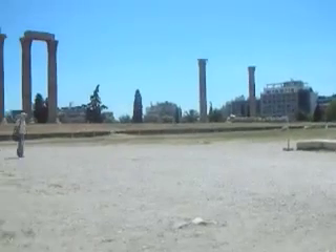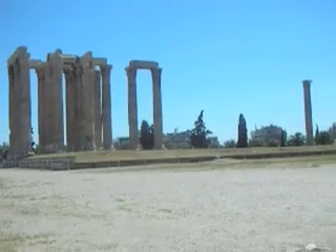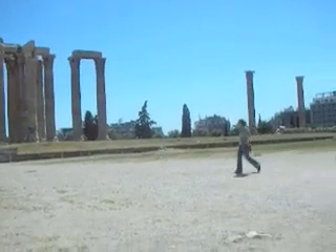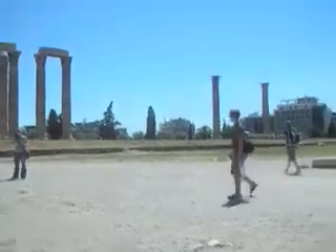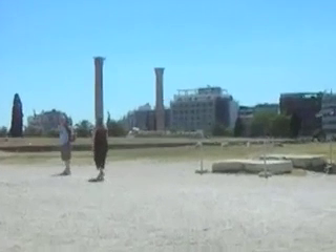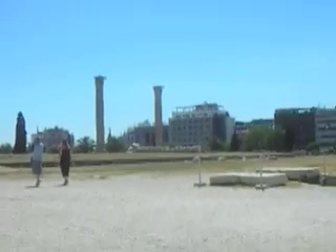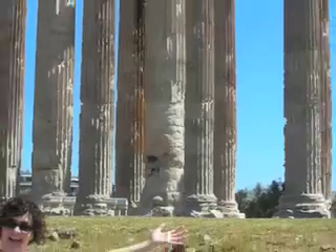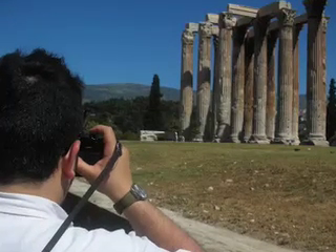This is the Temple of Zeus the Olympian, and those are the only columns left from what originally was 20 columns long and eight columns wide, open in the middle but with a ceiling. It was huge — those columns over there aren't even all the way to the end, and you can see a third one that has fallen recently. It went all the way past the few that remain, and the Temple of Olympian Zeus was visible from the Acropolis.